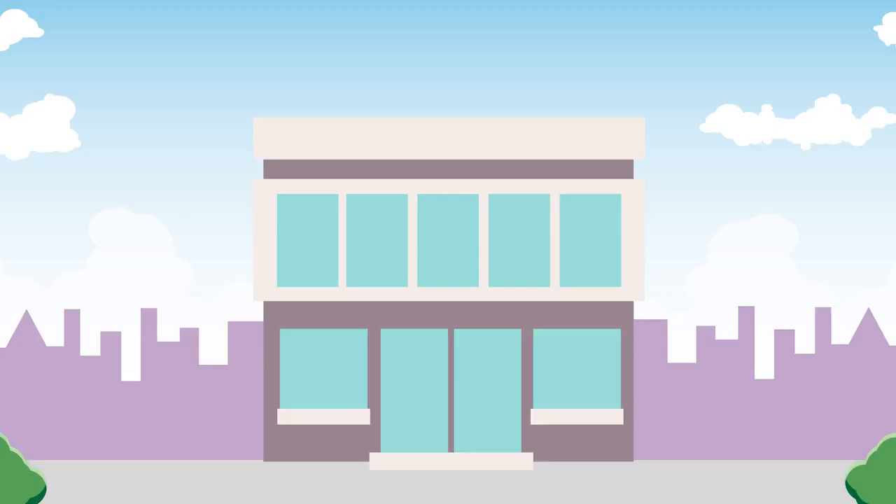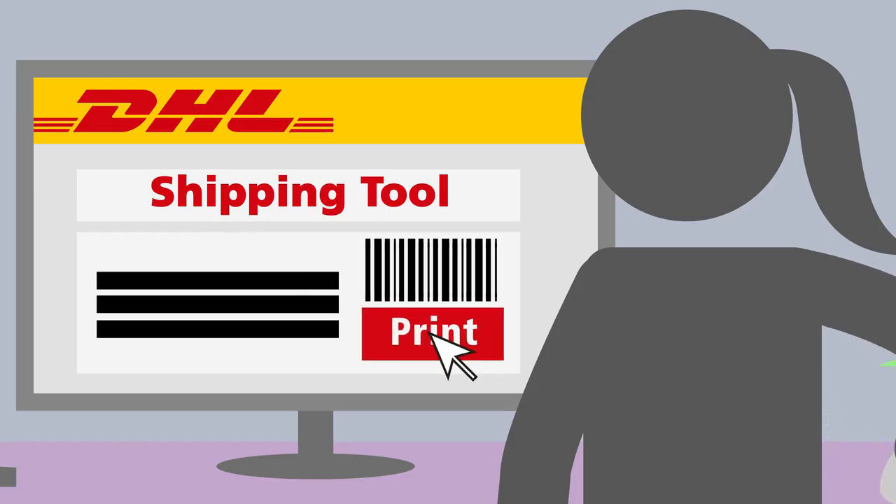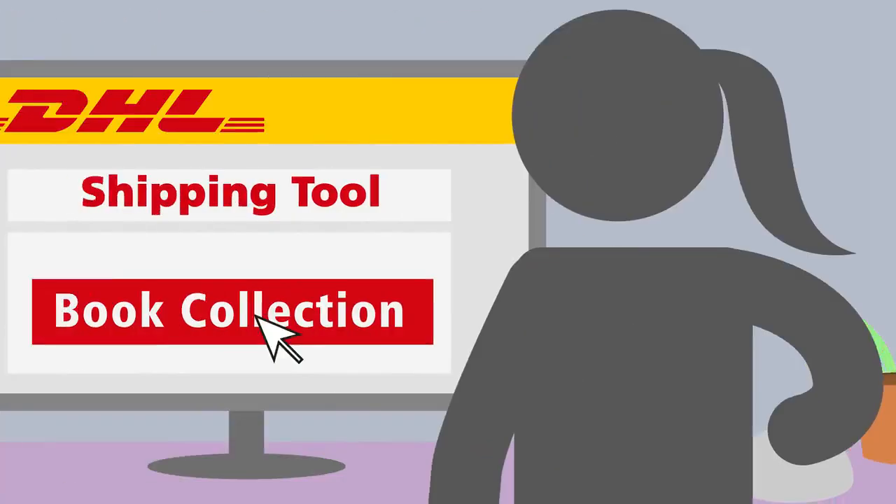Sending a shipment with DHL Express is easy. With our simple-to-use shipping tools, you can print out your own waybill and book a collection.